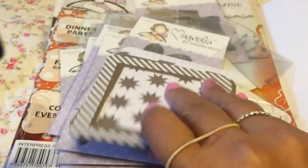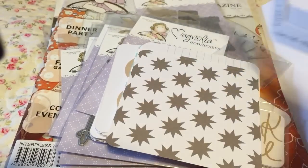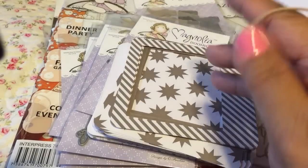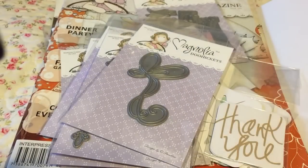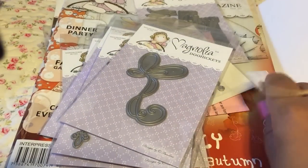You get different styles - 'fabulous,' some frames in here. That's what you get inside the smaller package. I'll put those off to the side and show you the rest.